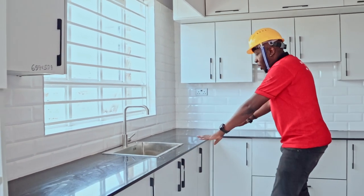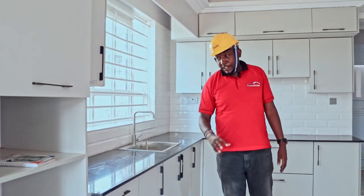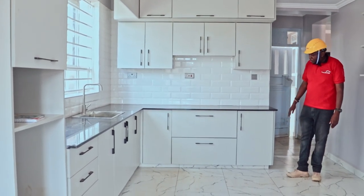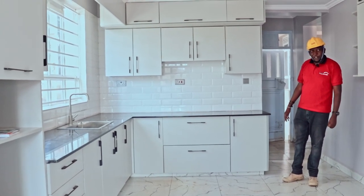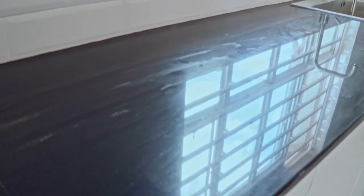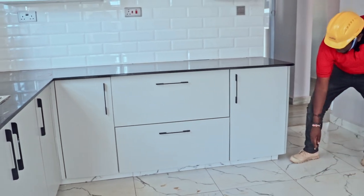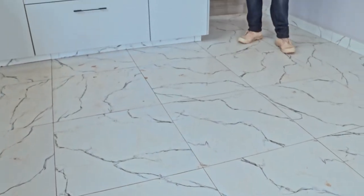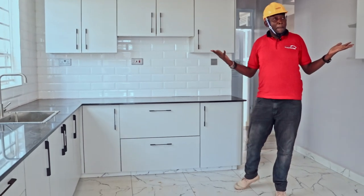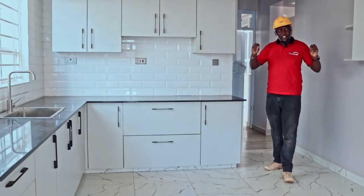Look at our worktop — this is our worktop, it is a galaxy granite with a very good finish, well-fitted. You can see the joints, and it's complementing nicely. The handles are black all over, complementing the design. In this kitchen, we have black on the tile, black on the handles, and our worktop is black — we came up with a good finish. The client came to see it and she's so happy — she gave it a tick. She came the other day and is now back in the diaspora, but she has approved our work.